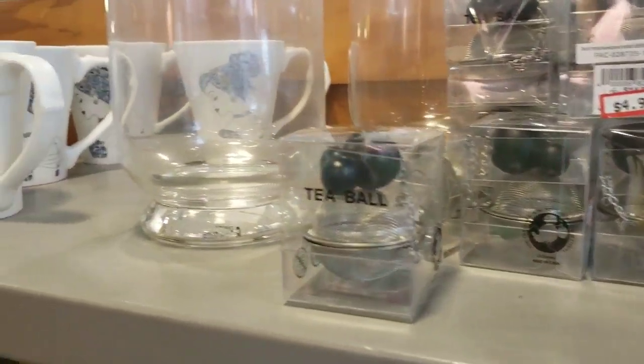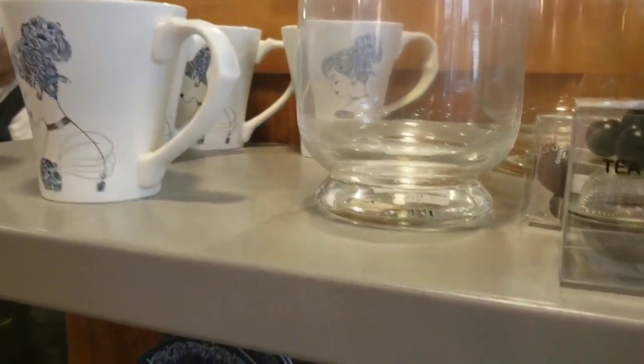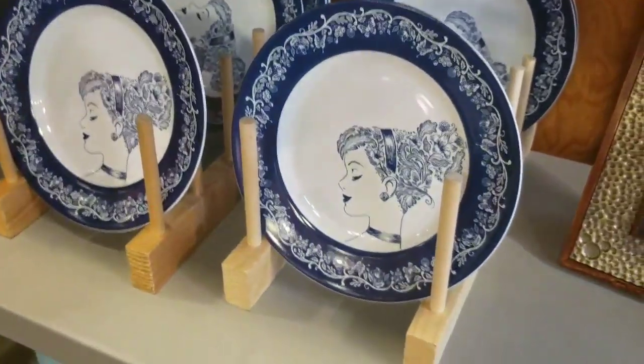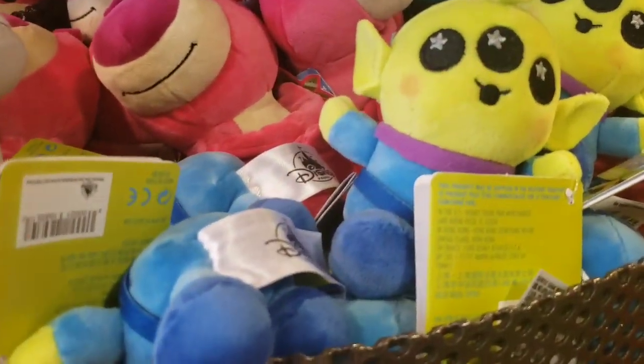Still lots of the tea strainers, some of the hurricanes at $14.99, these mugs are $5.99, and the plates I believe are $7.99 — I'm only seeing the small ones.